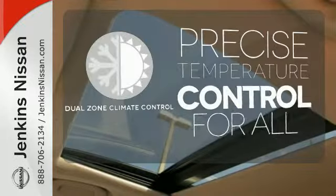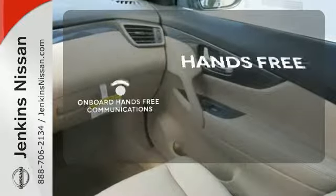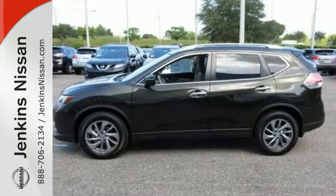No one will complain about the temperature with dual-zone climate control. Activate your drive with your voice, thanks to onboard hands-free communications. Catch attention in this 2015 Nissan Rogue.